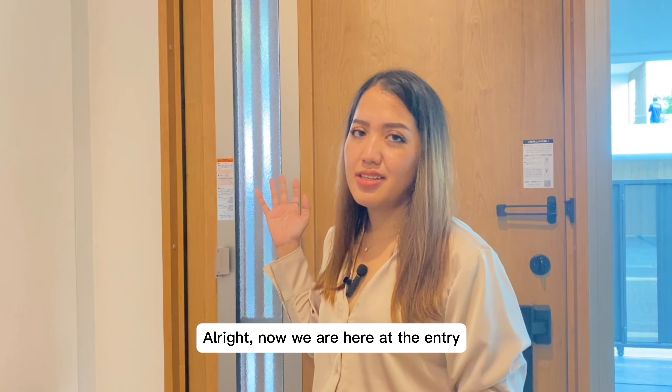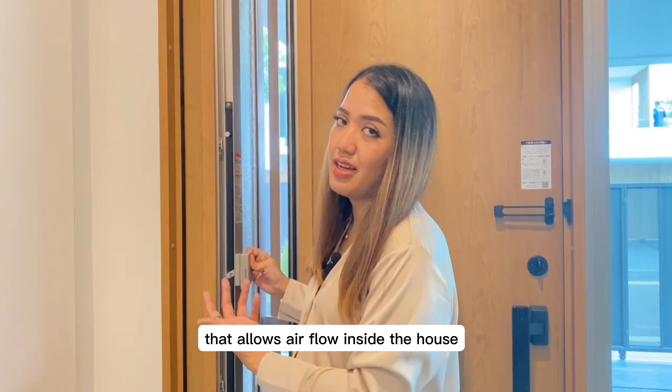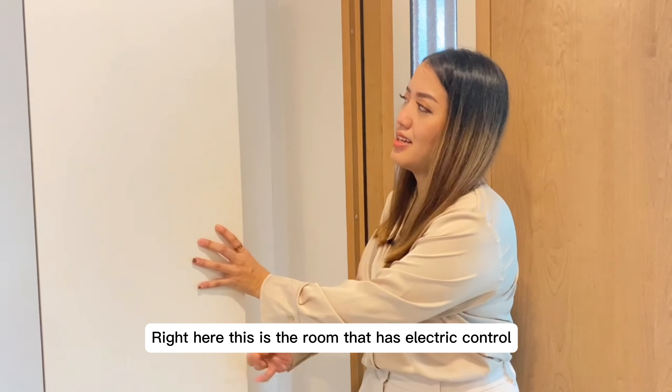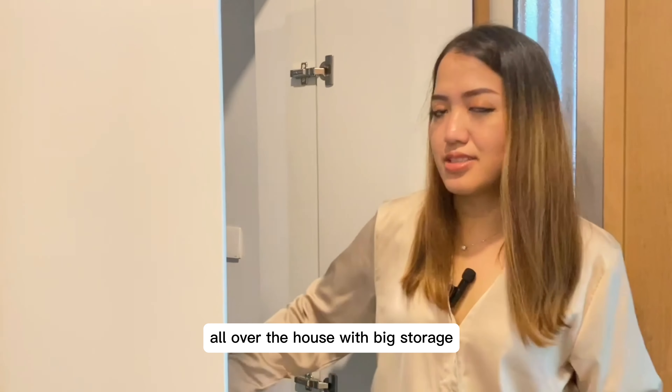Now we are here at the entry with a beautiful functional door that allows airflow inside the house. Right here is the room that has electric controls for all systems throughout the house, with big storage.